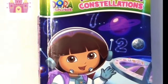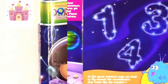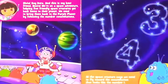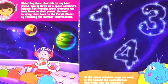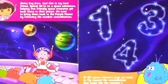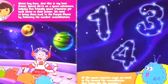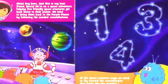Dora the Explorer: The Numbers Constellation Book. Hola, soy Dora, and this is my best friend Boots. We're on a space adventure, helping five friendly space creatures get back home to their planet. We need to bring them back to the purple planet by following the number constellations.